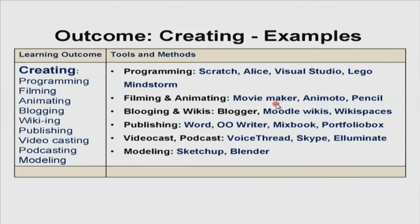Let me give you some examples for creating. For programming, you could get students to use Scratch, Alice, Visual Studio, or Lego Mindstorm. For filming and animating, they could create a movie based on content learned using Animoto or Pencil. For blogging and wikis, they could use Blogger, Moodle wikis, or Wikispaces. For publishing, they could use Word, Open Office Writer, Mixbook, or Portfolio Box, which allows a variety of media to demonstrate learning. For video casting and podcasting, some tools are VoiceThread, Skype, Illuminate. And for modeling, SketchUp or Blender. Please keep in mind: any tool you suggest, try to tie it to specific content.